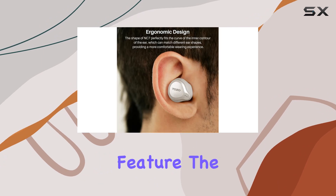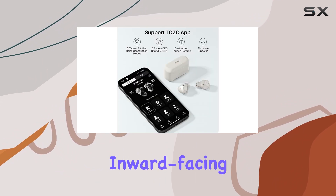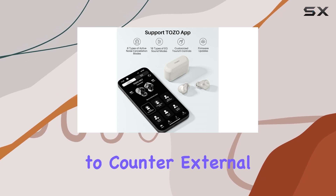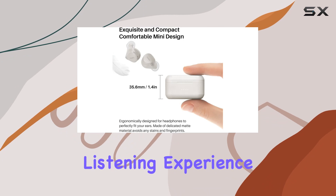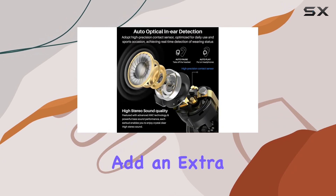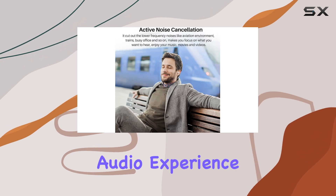Now let's talk about the star feature: the hybrid three-layer active noise cancellation. Outward and inward-facing microphones work together to counter external and internal sounds, offering an immersive listening experience. The ear caps add an extra layer, blocking out 90% of noise, ensuring a clear audio experience.